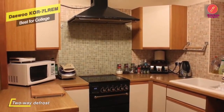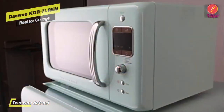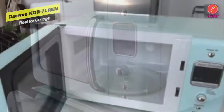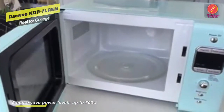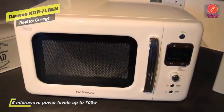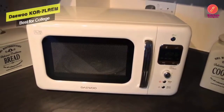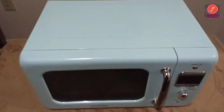The Daewoo KOR7LREM defrosts food automatically by both weight and time, and you can cut down on unnecessary energy use with its energy-saving zero standby power. Its capacity and powerful 700-watt output combined with Daewoo's exclusive CRS technology ensures an even cooking result. It also incorporates a kitchen timer function and a child safety lock to prevent little fingers from getting into trouble.